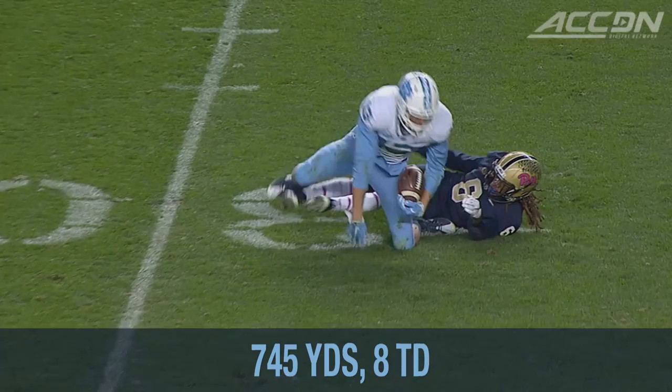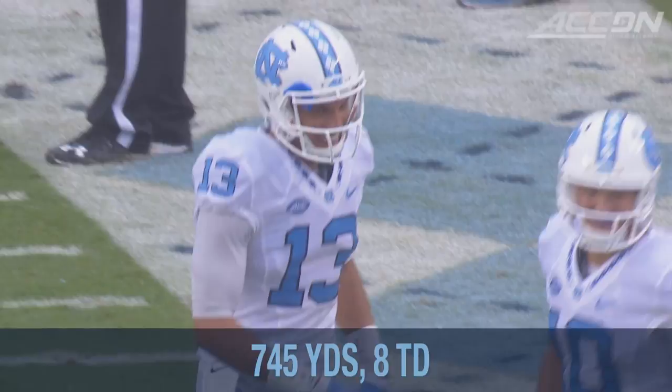And he's gonna take a shot down the field, looking for Hollins — and a twisting catch by Matt Hollins. Oh, what a catch. Matt Hollins for the touchdown.